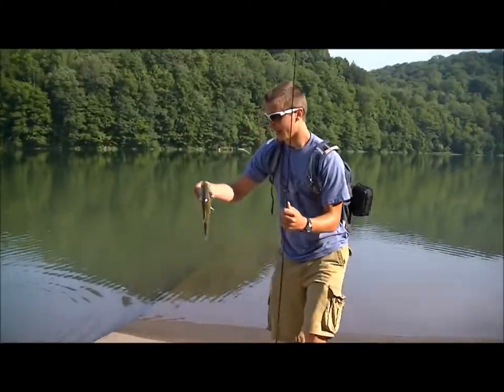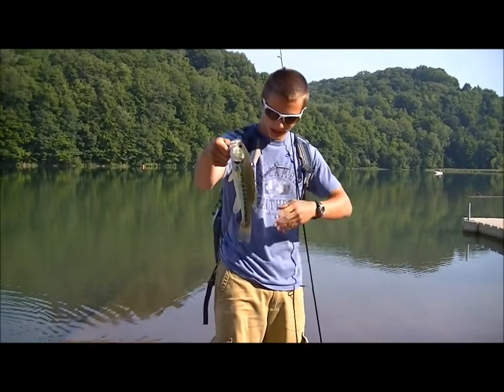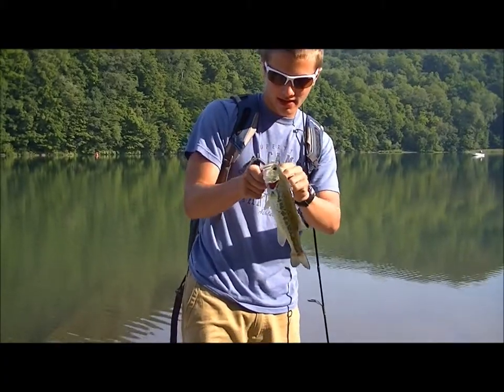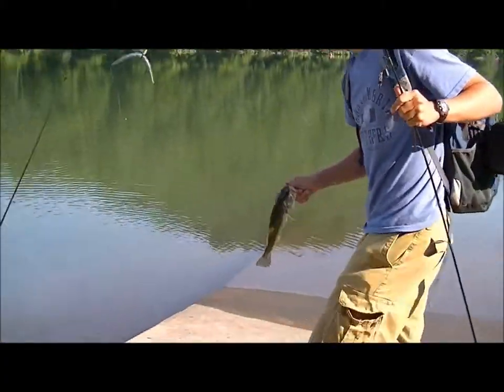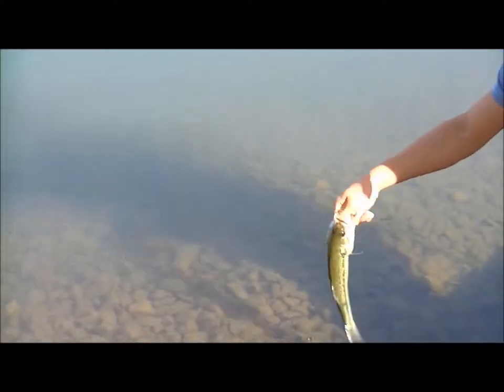Alright guys, welcome back. Switched spots and tried a new Wacky Rig Bluegill color. Caught this little guy right here. We'll get a release for you guys. Alright, we're going to keep fishing.